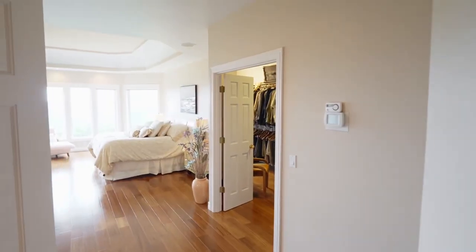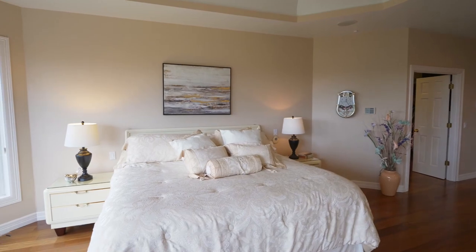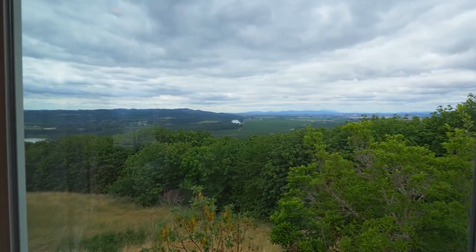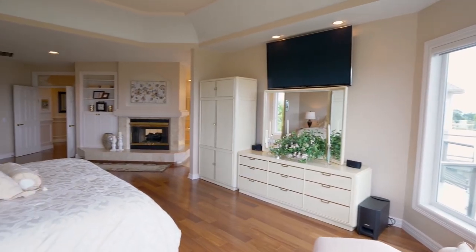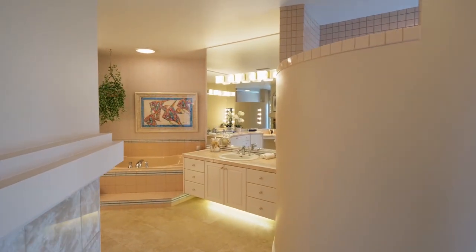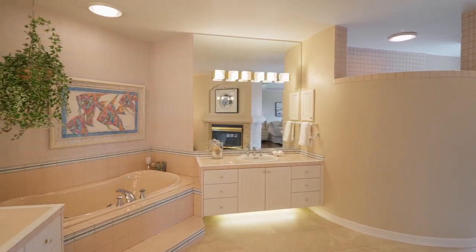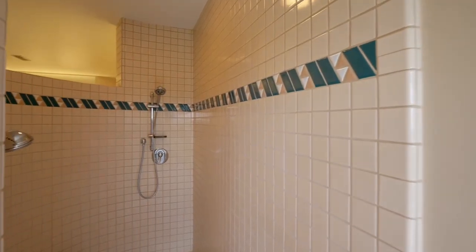The master suite may serve as a special retreat, complete with a dual-sided fireplace, built-ins, and incredible views. Unwind in the sumptuous master bath with separate vanities, a jetted tub, and a large shower with two shower heads.